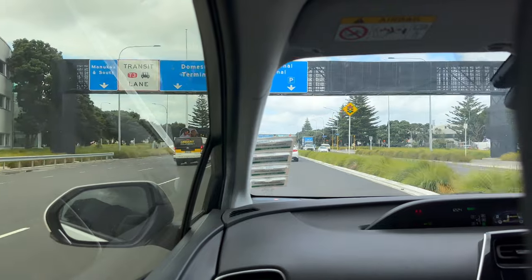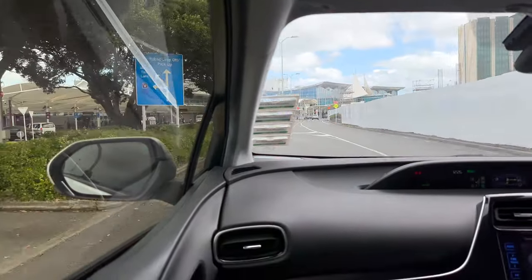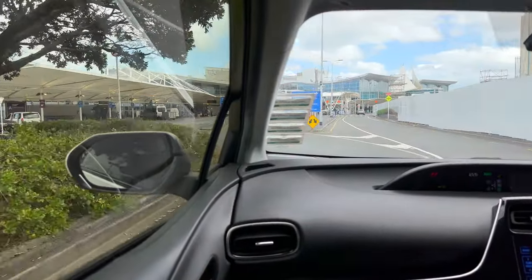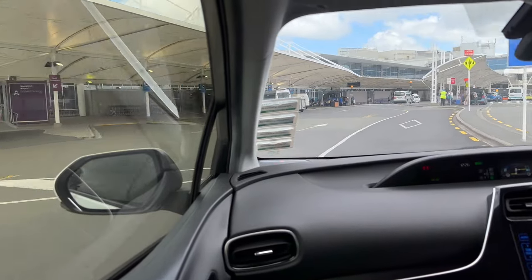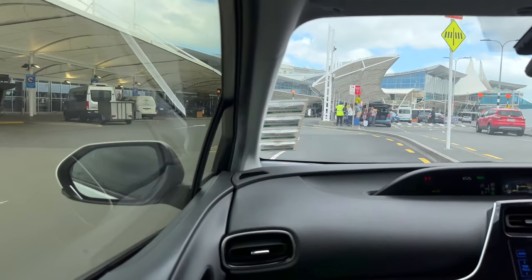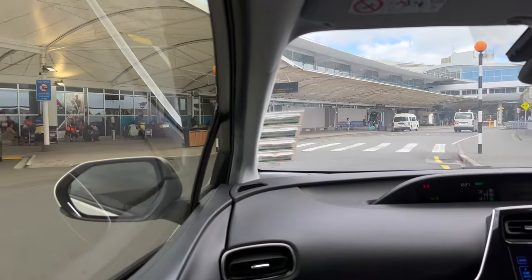We are now on our way to Auckland International Terminal. Perhaps it's not the fanciest or most glamorous terminal out there, but credit where credit is due — it just works. The queues weren't that long, there's plenty of shops, a decent selection of food, and a few up-close-and-personal plane-spotting locations. Not a bad place to be.